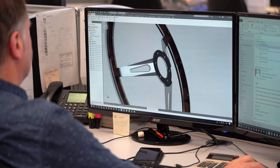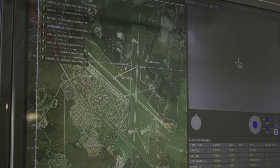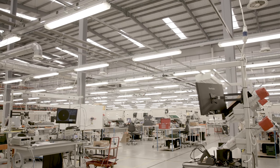Secondly, Kelvin Hughes gets access to Hensold's electro-optic range which fits nicely into our security solutions portfolio. What we have decided to do is split the company into two distinct product lines: the security solutions product line and the Sharp Eye Radars product line, both of which fit into the radar IFF business line within Hensold.